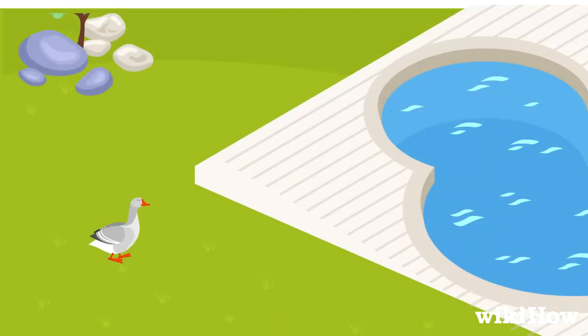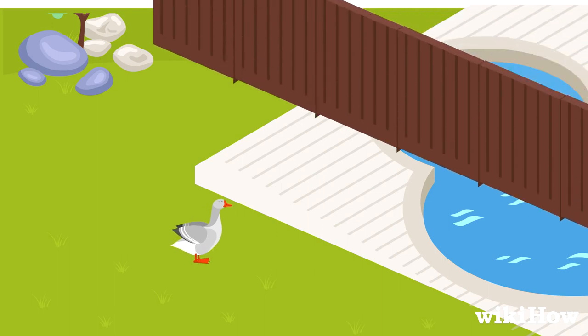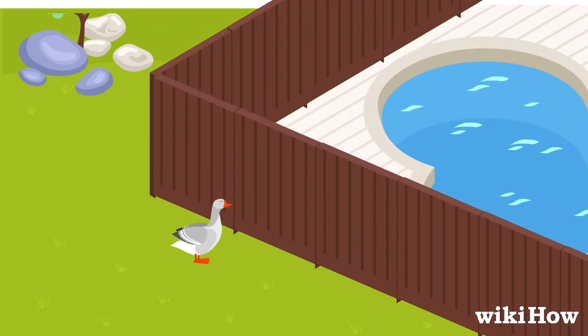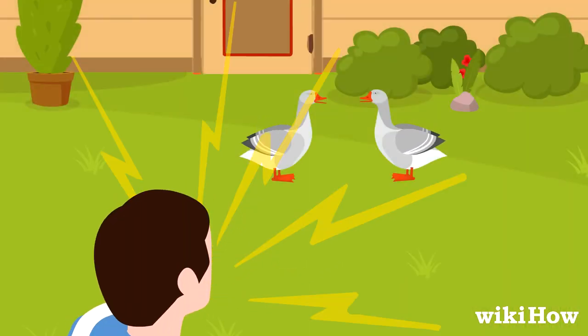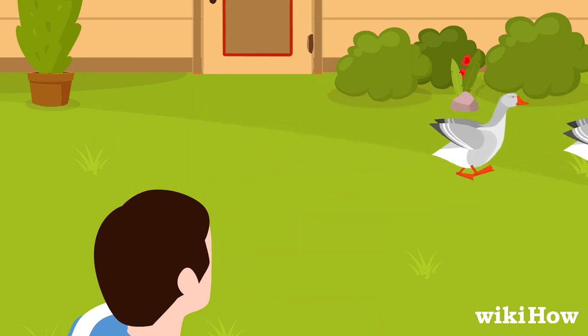If you have any bodies of water on your property, closing them off with a fence or other barrier will make geese less likely to land near them. Chasing away geese or scaring them off with loud noises whenever you see them may eventually get them to leave for good.